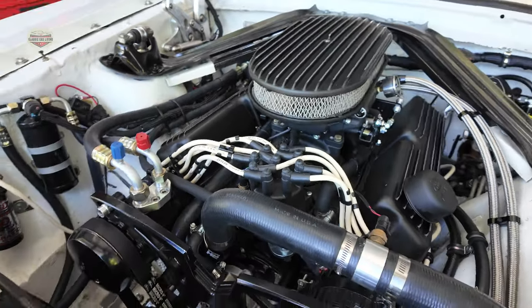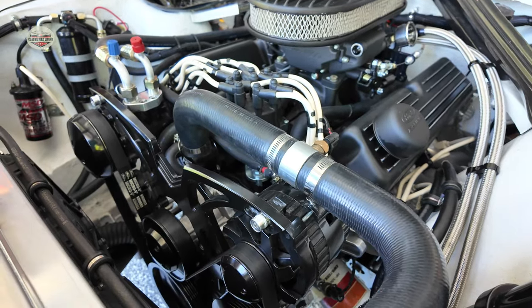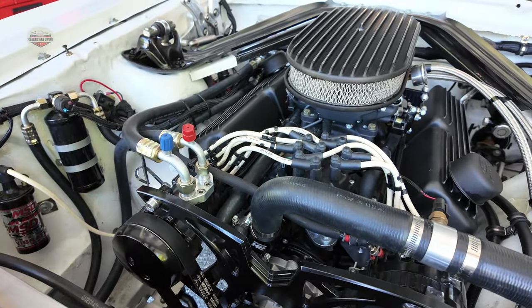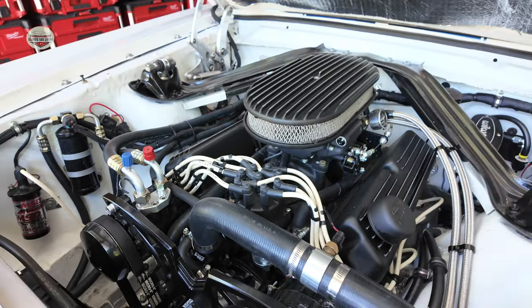We have the serpentine belt system — the Mock One — which is a very nice system. We also changed the water neck, because that was a constant issue with it.